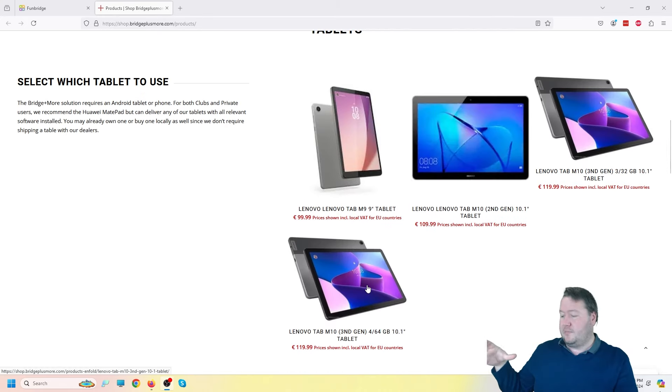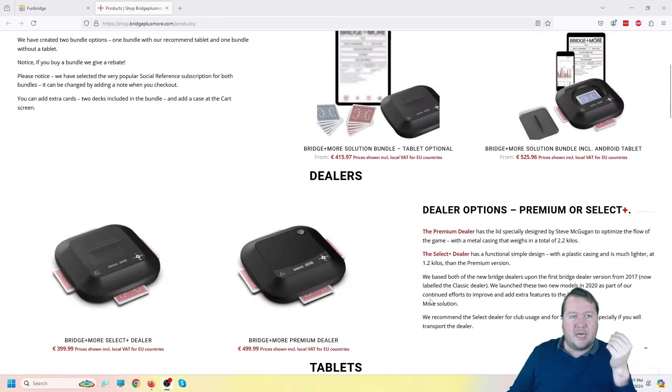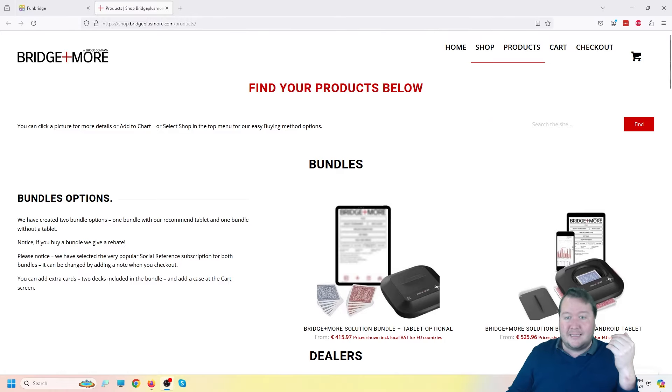They also use tablets at each table, and when you're playing you can choose how much data you want to enter. It'll record the play just by dealing the cards through it again. The tablet lets you say you want to put in the bidding, or just enter the final contract — similar to Bridge Mates or other systems, but it connects directly with those. There are things I'm not sure how they'll change in the future, but none of those negatives are deal breakers for me.